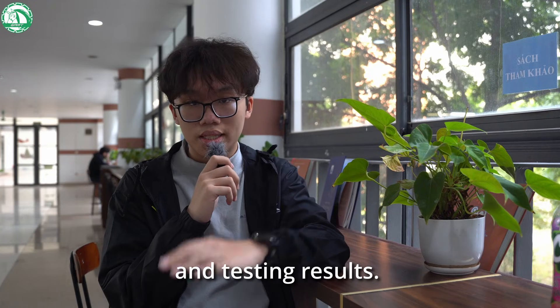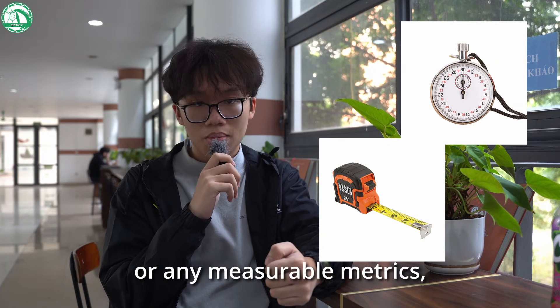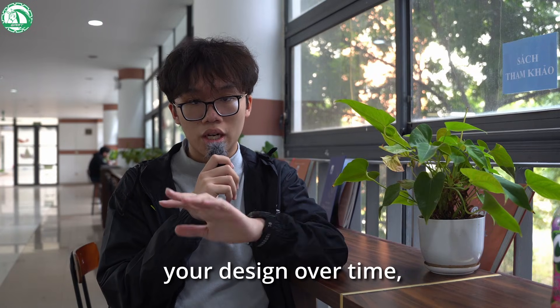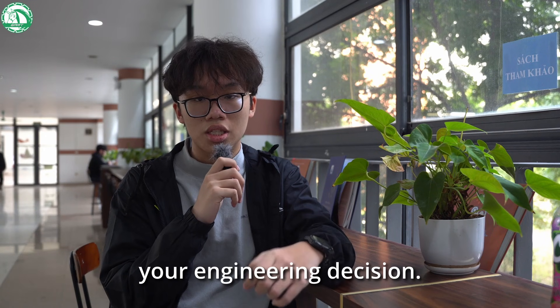Secondly, add metrics and testing results. Numbers are powerful in showing progress. Track cycle times, efficiency, or any measurable metrics, like how long it takes your robot to collect or score pieces. If you improve your design over time, create graphs or charts to show those improvements. This data helps justify your engineering decisions.